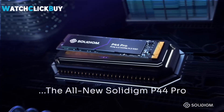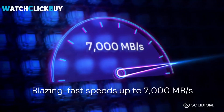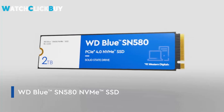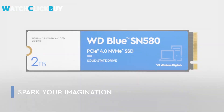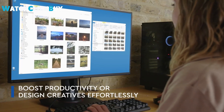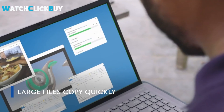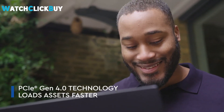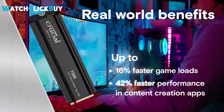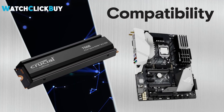Hey guys, welcome to Watch Click Buy. Discover the Top 5 SSDs of 2024, showcasing cutting-edge performance, reliability, and affordability. These SSDs offer unparalleled speed and efficiency, making them ideal for boosting system performance and storage capabilities. Whether you're a gamer, content creator, or professional user, these SSDs provide the perfect blend of innovation and value. If any of the products shown interest you, you will find quick access to purchase them through the links provided in the video description. So, let's find out.